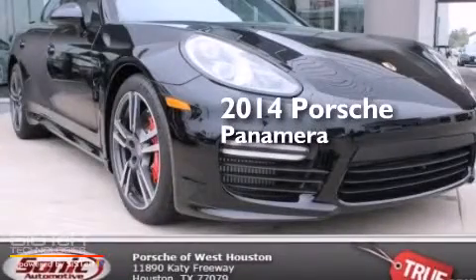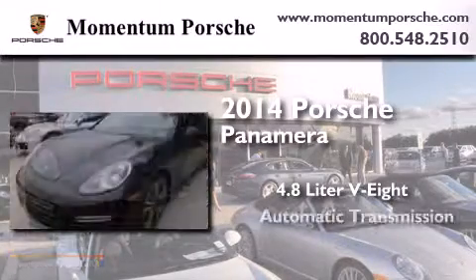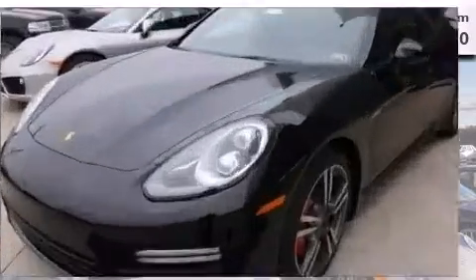This is a brand new 2014 Porsche Panamera. It has a 4.8 liter 8-cylinder engine, an automatic transmission, and all-wheel drive.